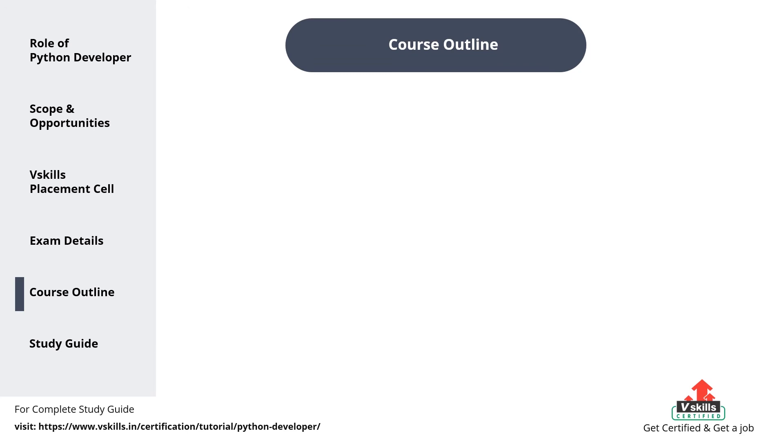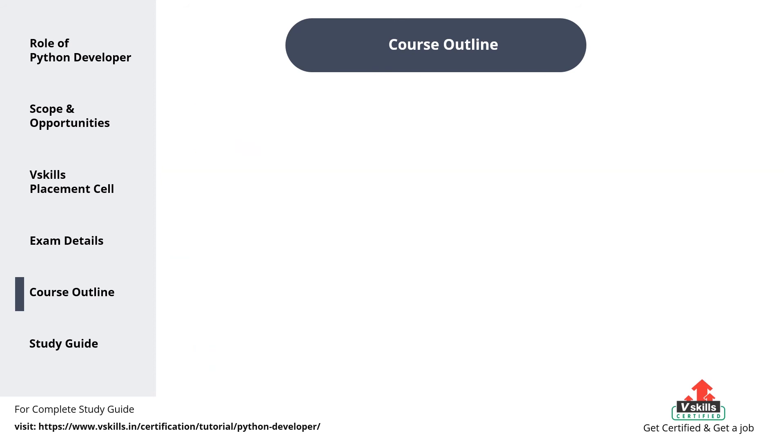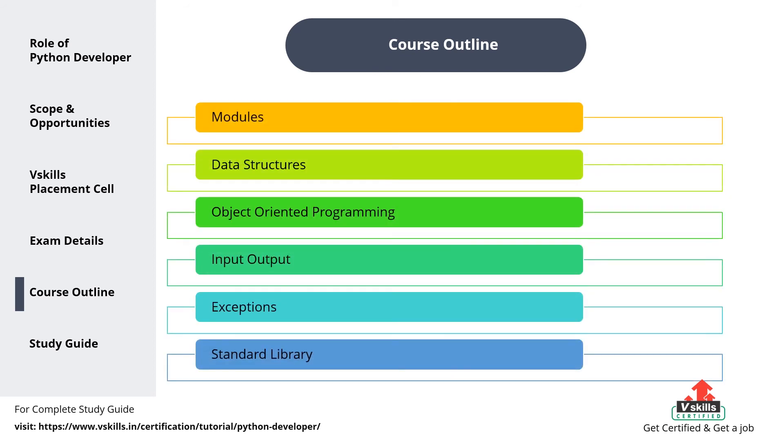Certified Python Developer covers the following topics: 1. Introduction. 2. Installation. 3. Language basics. 4. Operators and expressions. 5. Control flow. 6. Functions. 6. Modules. 7. Data structures. 8. Object-oriented programming. 9. Input-output. 10. Exceptions. 11. Standard library.